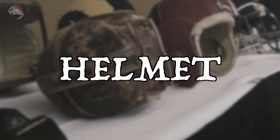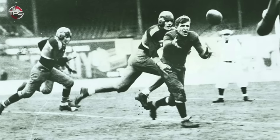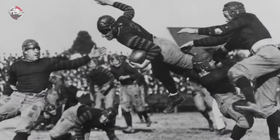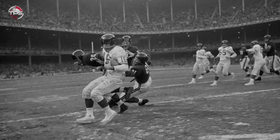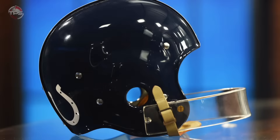Helmets. Even once football players started to wear helmets, there was still a lot of work to be done in making sure the helmets were up to par to best protect the craniums of the men on the field. In the early days, helmets were made from leather and really didn't offer all that much protection from head injury. It wasn't until the more modern-looking, plastic-shelled helmets were rolled out in the 1940s that players' domes were more secure.